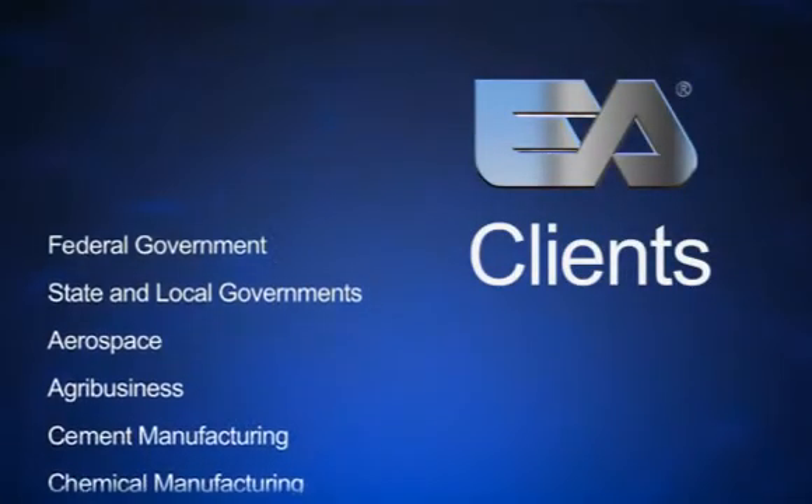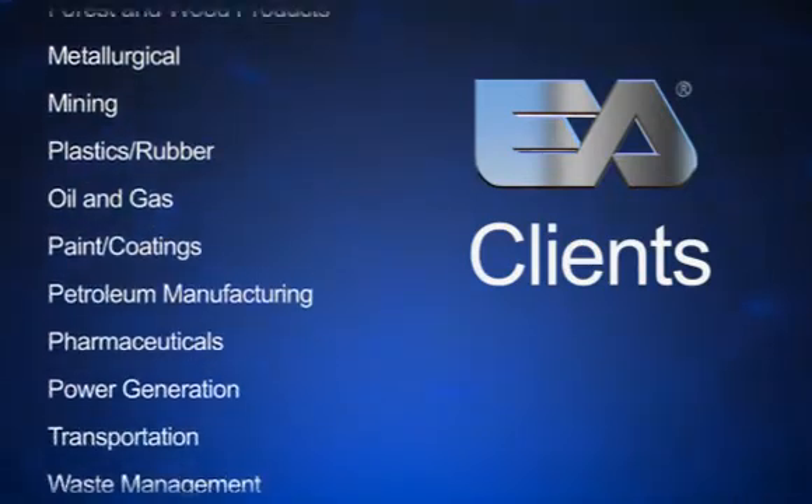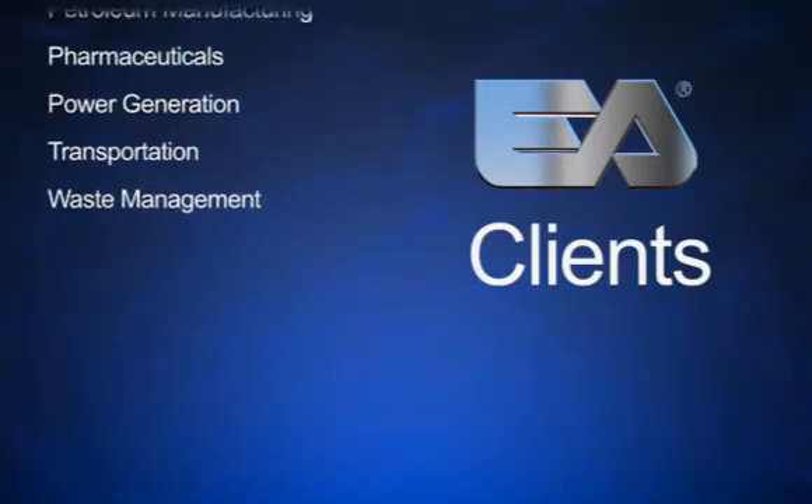Our client base is very wide. We work with federal government clients, state and local governments, as well as private sector clients.